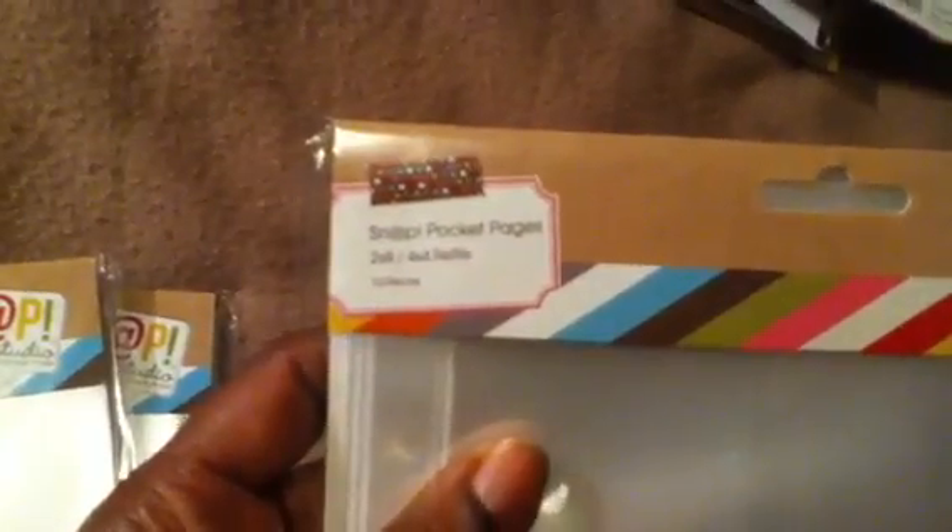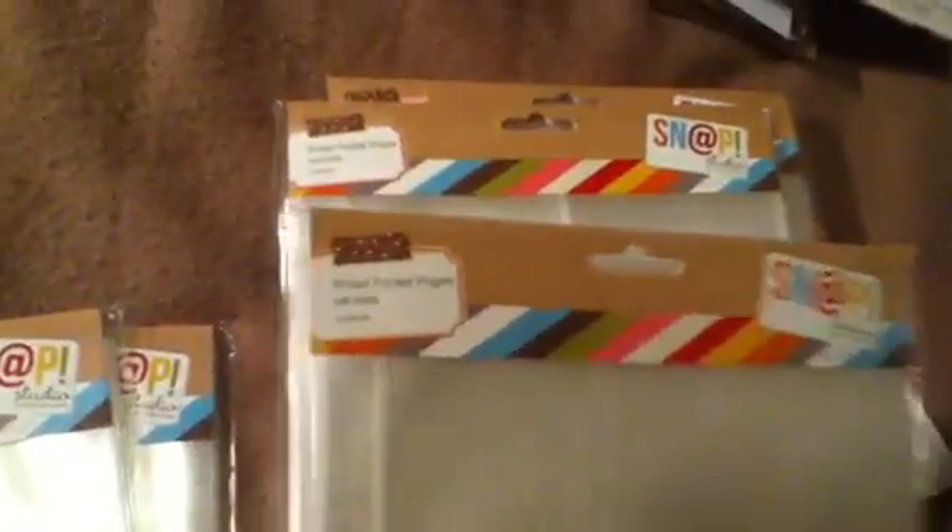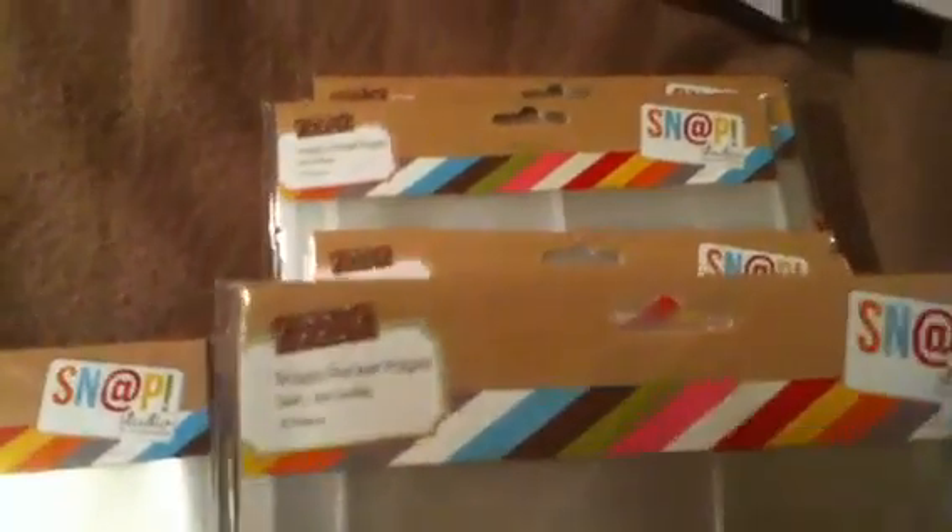I got two of all the papers. You get ten pieces total. I got one of these, one of the three by four, a six by eight, and a three by four — so I got two of those. And I got two of the four by six refills.